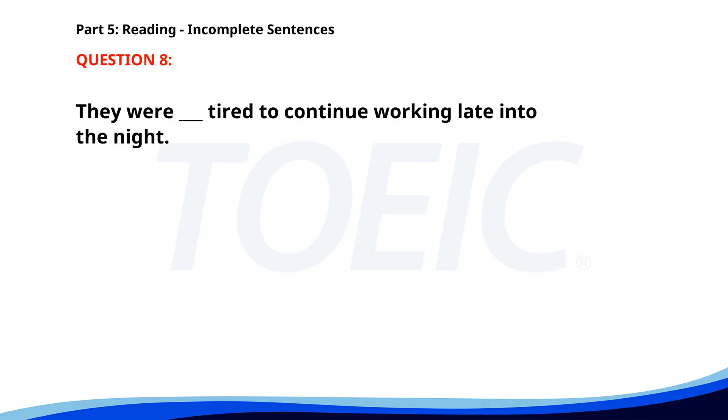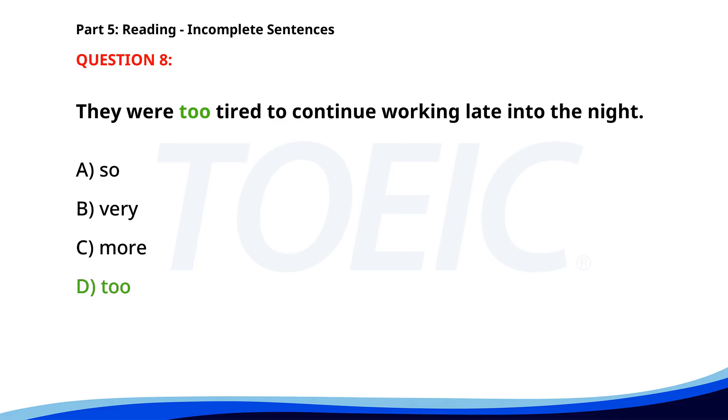Number eight. They were too tired to continue working late into the night. A. So. B. Very. C. More. D. Too. The correct answer is D: Too.